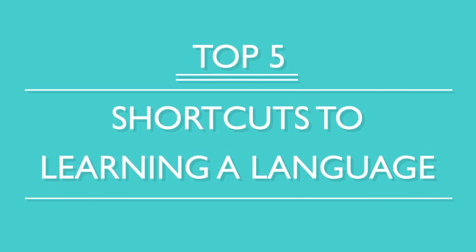You've decided to study a new language, so now what? Well, you want to become fluent fast, right? Here are the top five shortcuts to learning a language.